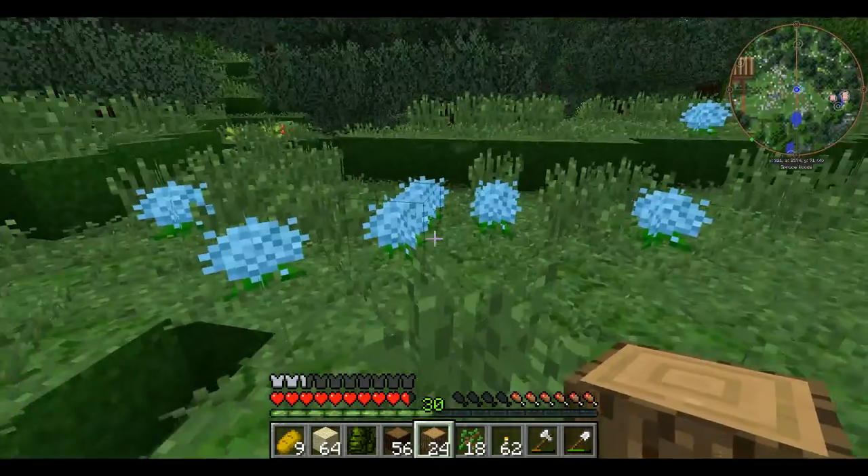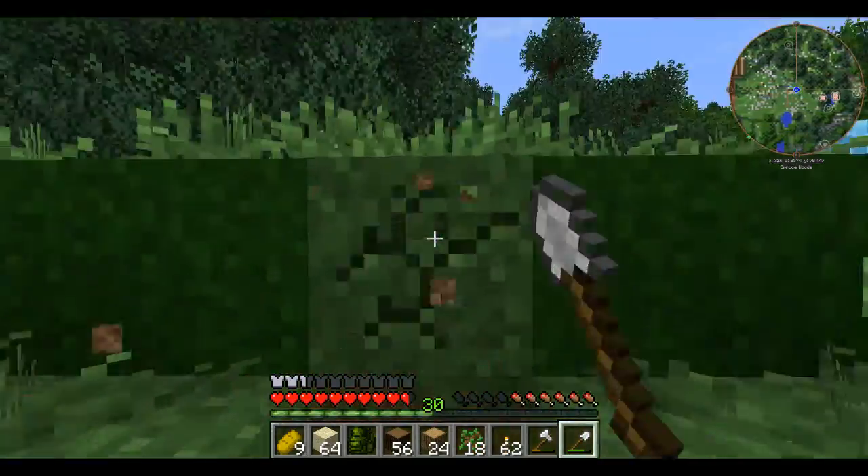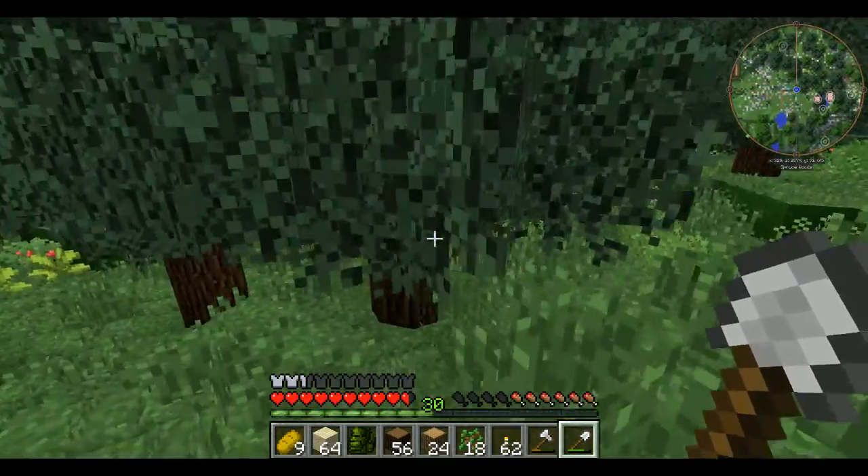I want the interior to be ten by eight — ten blocks on the glass side and eight blocks deep. That's right about here. Let me remove this tree.